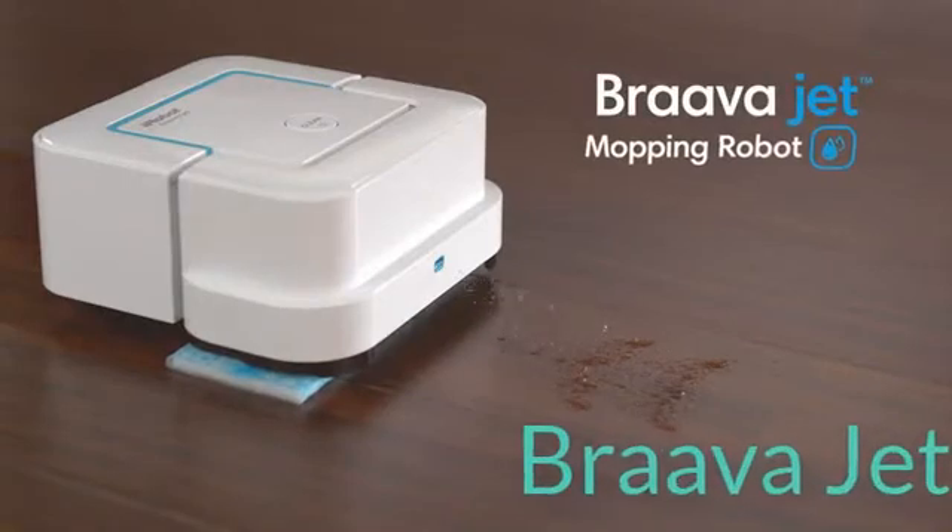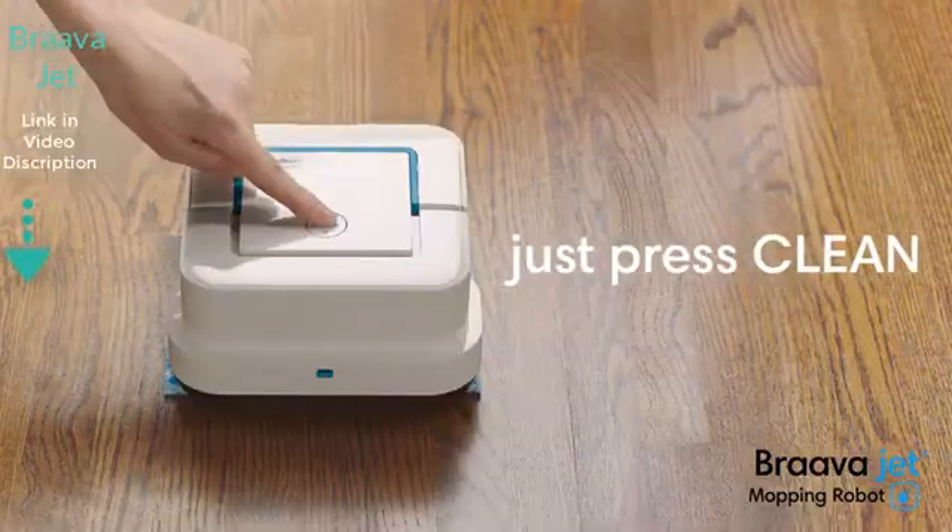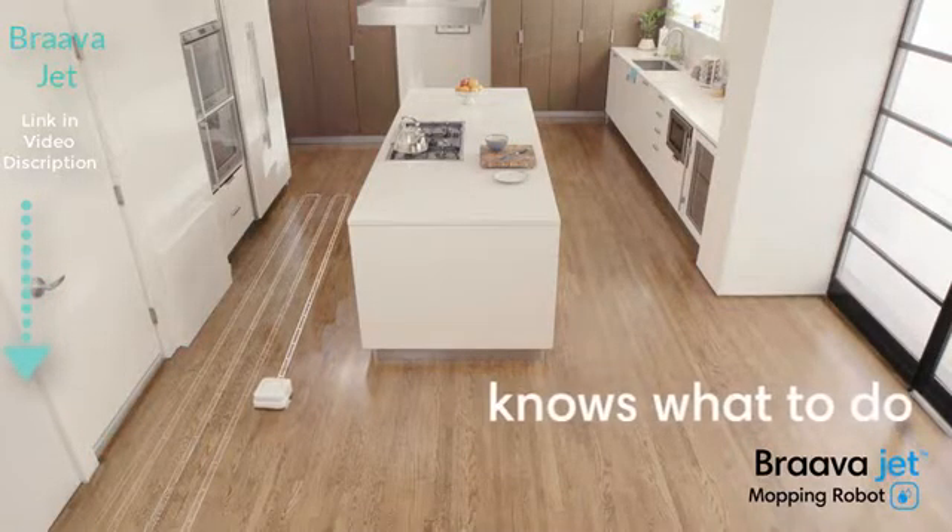Say hello to the Bravajet mopping robot from iRobot and say goodbye to everyday messes. Just press clean. Bravajet automatically knows what to do.